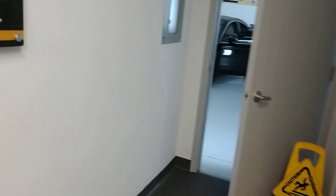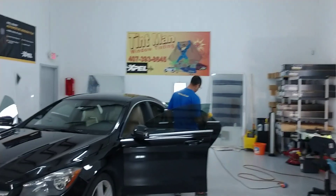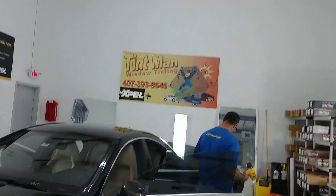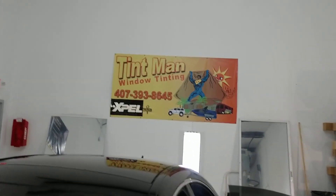That's about what it is in here right now — this is Florida. You can learn more about our different residential and commercial window tinting, as well as auto, at tentmanwindowtinting.com.